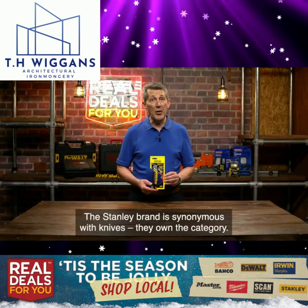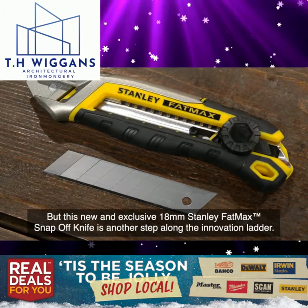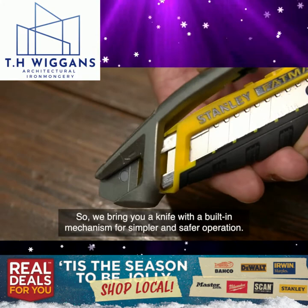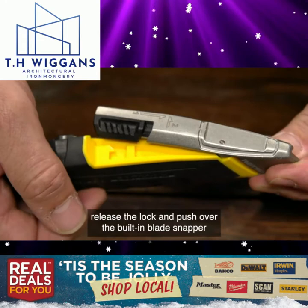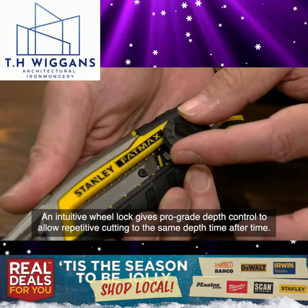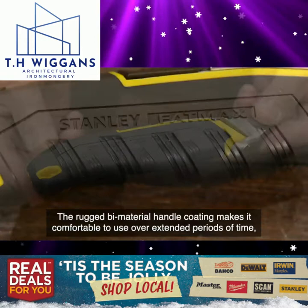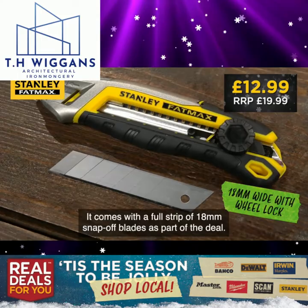The Stanley brand is synonymous with knives — they own the category. But this new and exclusive 18mm Stanley Fatmax snap-off knife is another step along the innovation ladder. They've pushed the boundaries yet again for Real Deals For You, bringing a knife with a built-in mechanism for simpler and safer operation. No need for secondary tools to break and remove the snap-off blade — simply line up the blade with the indicator line, release the lock and push over the built-in blade snapper, and carry on cutting with a fresh sharp edge. The snap-off blade is then held securely within the knife by an integrated magnet for safe disposal. An intuitive wheel lock gives pro-grade depth control for repetitive cutting to the same depth time after time. The rugged bi-material handle coating makes it comfortable to use over extended periods, and the hard-wearing stainless steel ensures durability and long life. It comes with a full strip of 18mm snap-off blades as part of the deal.